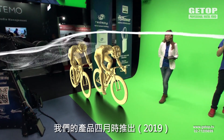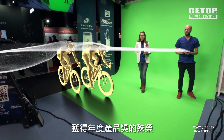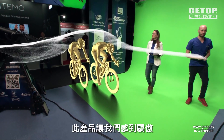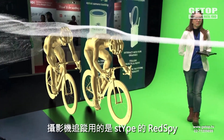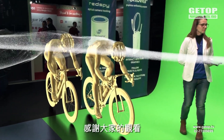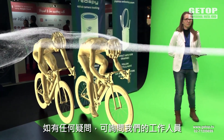This product was launched in April and it won the Product of the Year award at the NAB Show in Las Vegas — something we are very proud of. This is Follower by Stipe. The camera is tracked by Red Spy by Stipe. Thank you for your attention. For any questions, just ask any of us here.